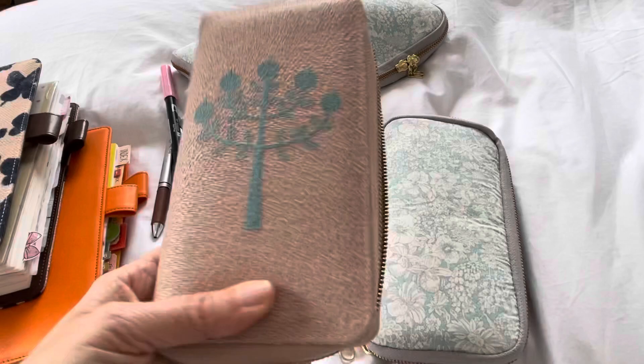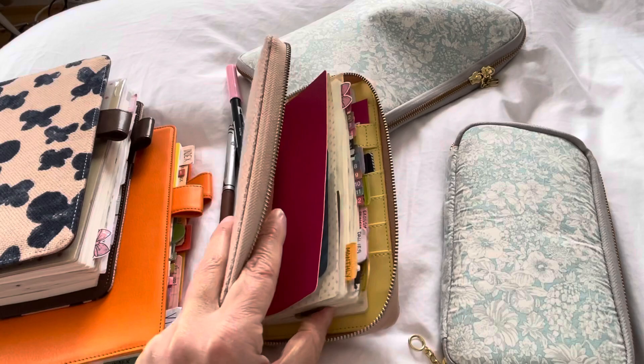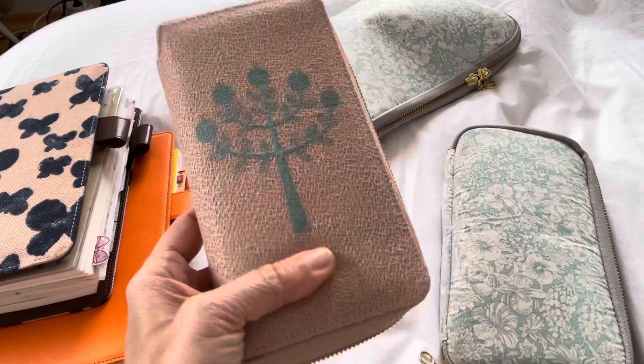And then I have my Hobonichi Weeks. This is my everyday carry, so this one goes wherever I am. In this one I keep mostly lists, to-dos, and do-not-forgets.